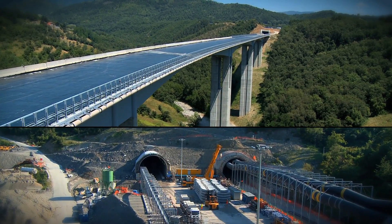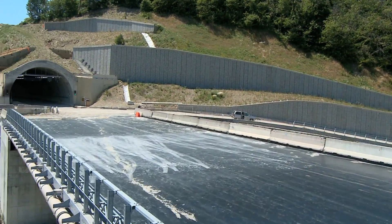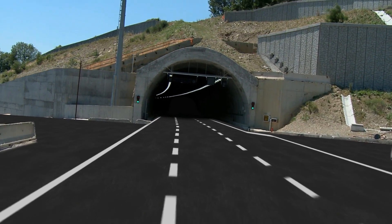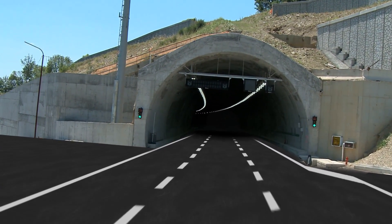This successfully organized project has given life to the Aulio Viaduct and the Spavo Tunnel — two masterpieces of engineering, tenacity, technique, and human talent.